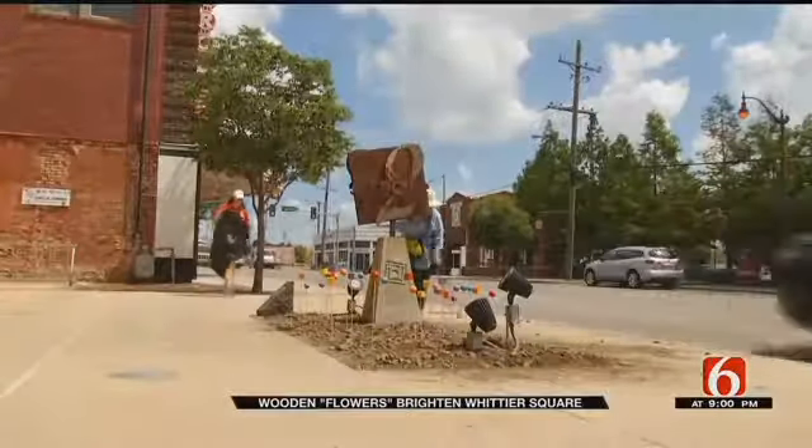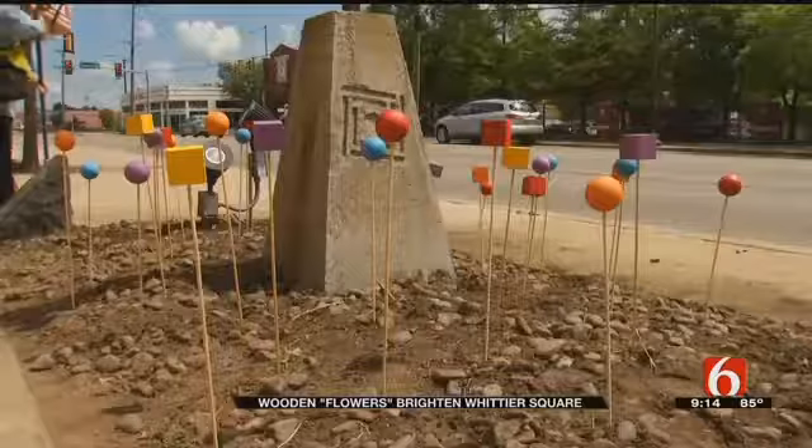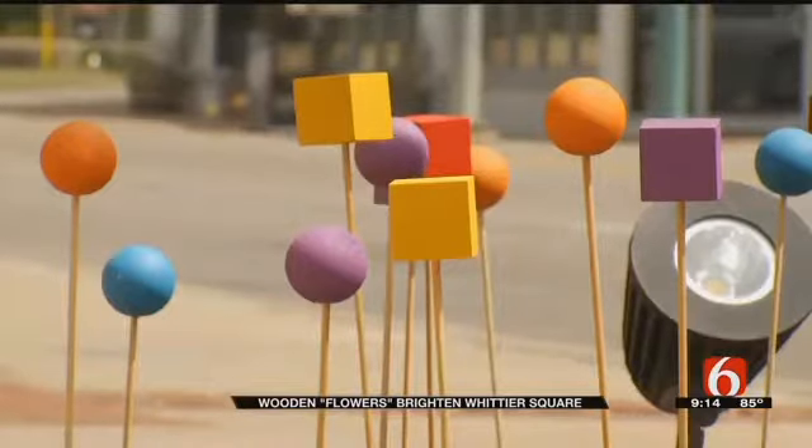This weekend, volunteers stepped in to plant wooden flowers as a neighborhood art project. We thought we're going to have a whole summer without any color in our flower beds, so why don't we create a little temporary art installation and provide a little bit of color that way. The decorative pieces will stay up until a new landscaping plan takes shape this fall.